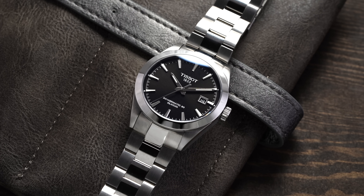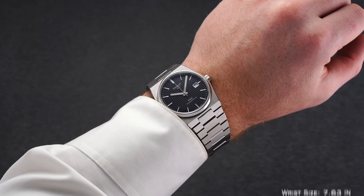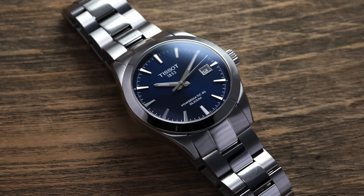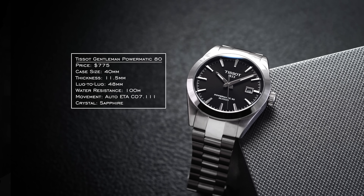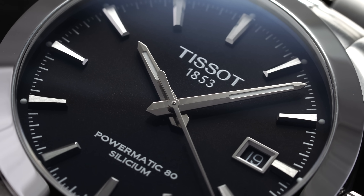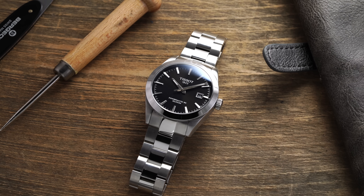For our last watch under $1,000, we have the Tissot Gentleman Powermatic 80. You could mention the PRX — that was one of the biggest releases of 2021 under $1,000 — but it leans more sporty with its integrated bracelet rather than maximum versatility. In trying to cover every scenario, including not looking out of place with a suit, the Gentleman is a better choice. It's a 40mm case with 48mm lug-to-lug, 100 meters water resistance, and that 80-hour power reserve movement with silicon components and a silicium hairspring to help against magnetism. It's a great watch and certainly one to consider for a do-it-all under $1,000.